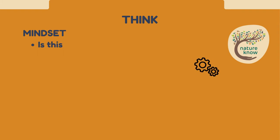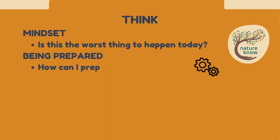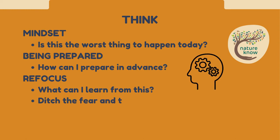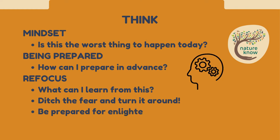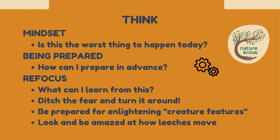The first part of the leech action plan is Think - and myself included here - a lot of this is about mindset. Is this the worst thing that will happen today? Can you reframe your thinking? Being prepared always helps, so how can I prepare in advance? Refocus - what can I learn from this? I suggest: ditch the fear, turn it around, and be prepared for enlightening creature features on your walk. Look and be amazed by the way these creatures move their whole body, step by step.